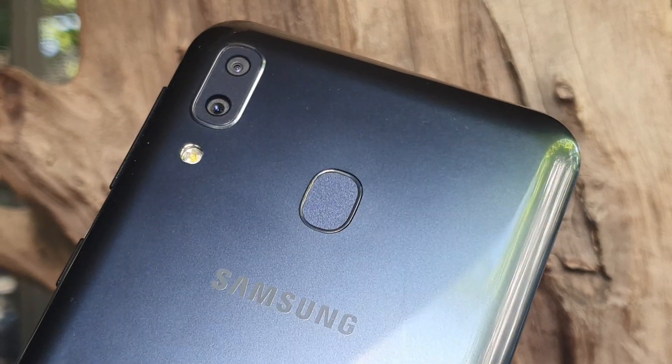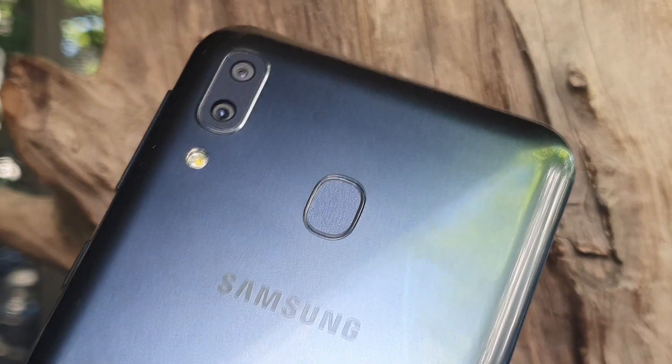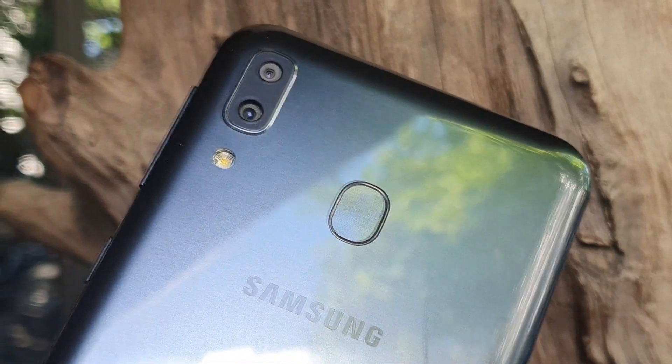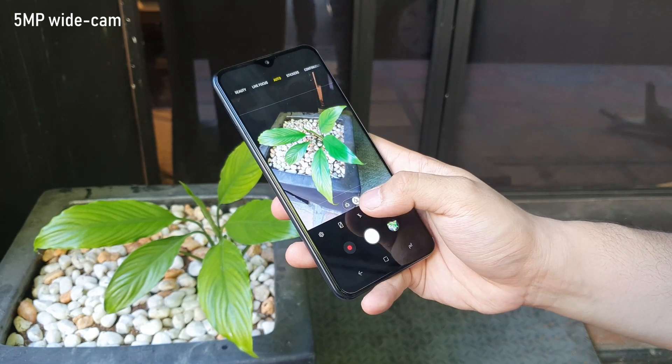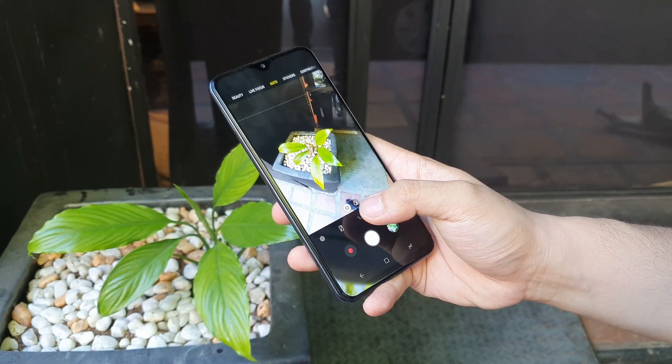Moreover, it has a capable 13MP plus 5MP dual camera setup at the back. The 13MP is the primary sensor, while the 5MP is the ultra-wide-angle sensor. Here are some samples.